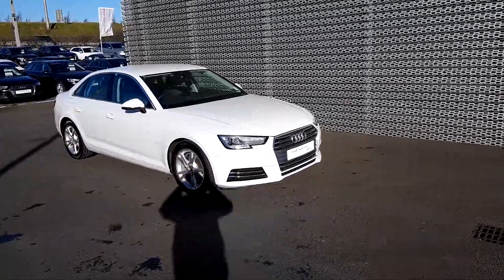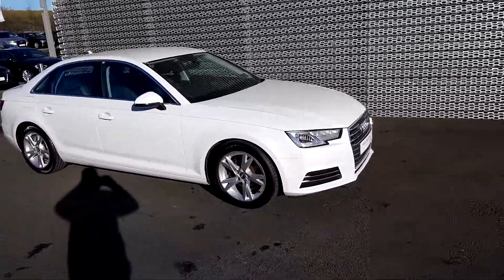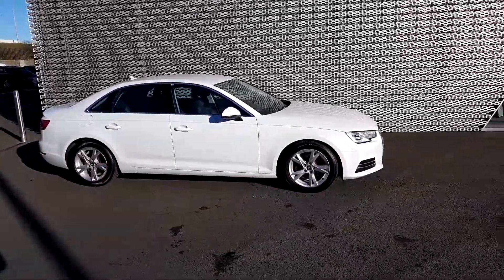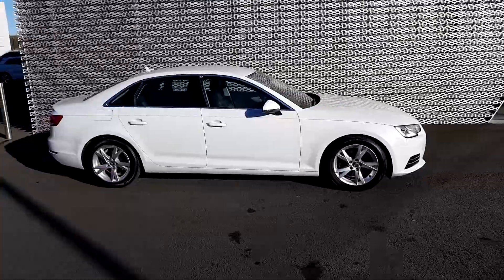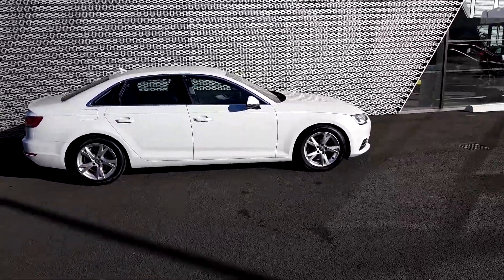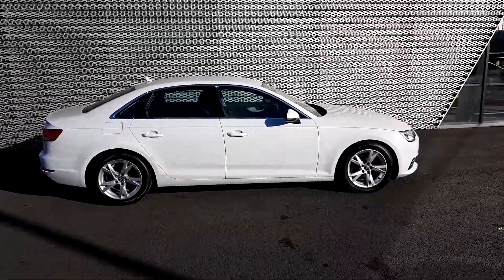If this white A4 takes your fancy and you'd like to come have a look at it with your own two eyes and take it for a test drive, do not hesitate to give us a call on 01850 2100 and ask to speak to sales. We're more than happy to answer any questions or queries you may have. I hope to get you in this for a test drive soon — thanks for watching.